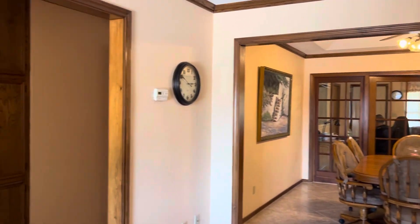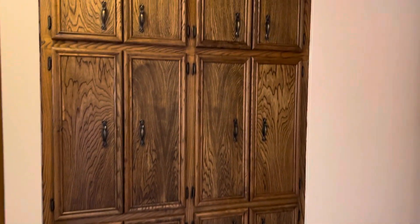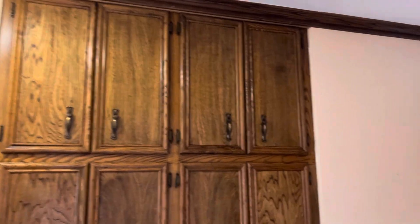Now onto the bedrooms. Here in the hall you've got all these built-in cabinets that go all the way up to the ceiling.